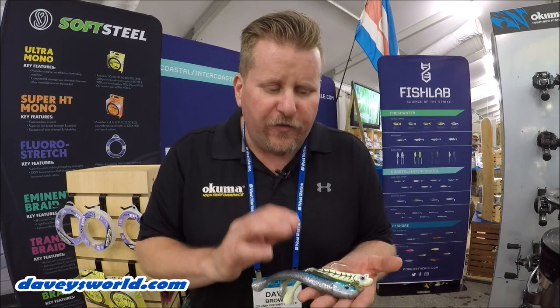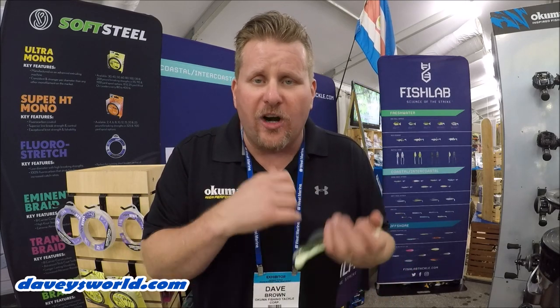They come in a 7-inch, a 7.5, as well as an 8-inch bait. They're fairly heavy, you can cast them far, you can let them fall.